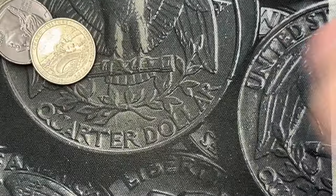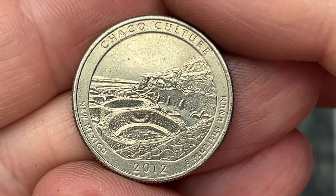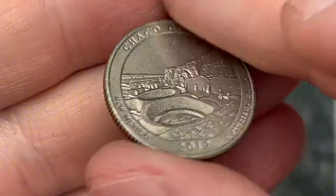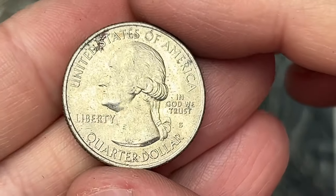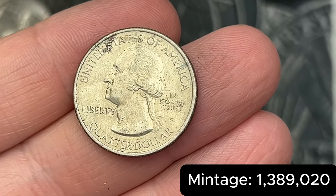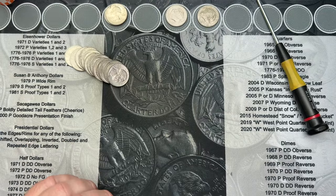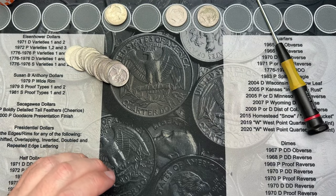Roll number nine. I come across this 2012 Chaco Culture here, and this is another San Francisco business strike coin. That's the second one of those. That one's a bit rougher shape, but it's still a cool find.